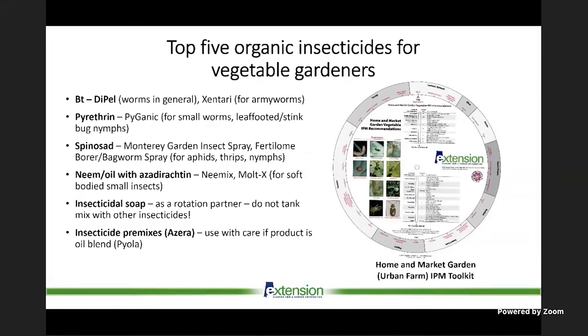Gardeners often ask: what are my top five organic insecticides? The big list includes Bt products, which are really good for caterpillars — the one I use very frequently is Xentari, especially for armyworms. Then there's Pyganic — the 5% formulation — and Spinosad, another good insecticide for soft-bodied insects and caterpillars. These insecticides work best when insects are small or low in numbers; if you have large caterpillars, these insecticides will struggle.